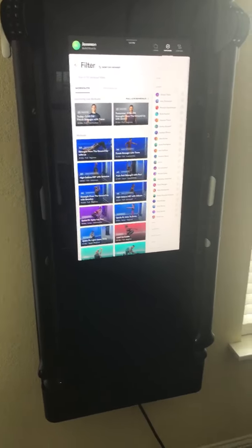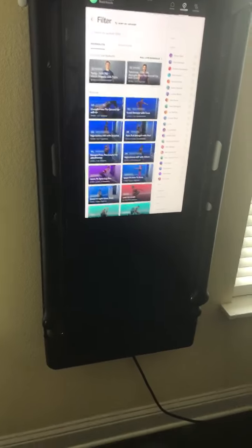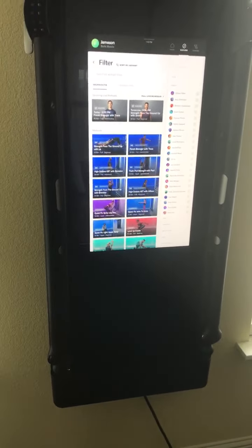So today we're going to talk about one of the best investments I've made in the past year or so. No, it's not crypto, not Bitcoin, not Tesla, none of those — but an investment in the Tonal.